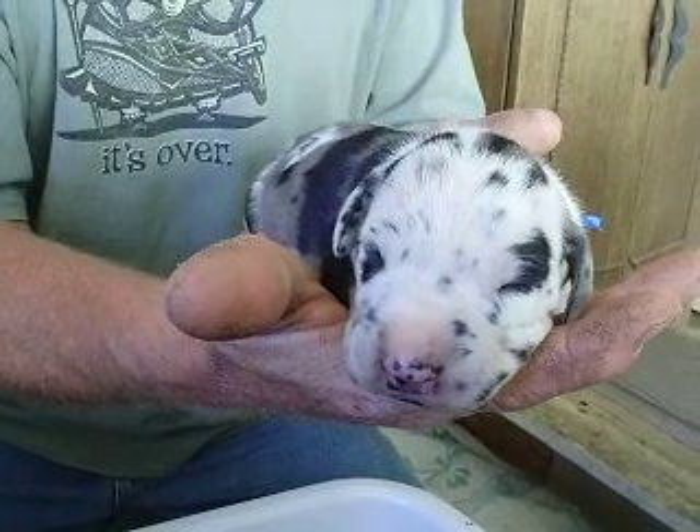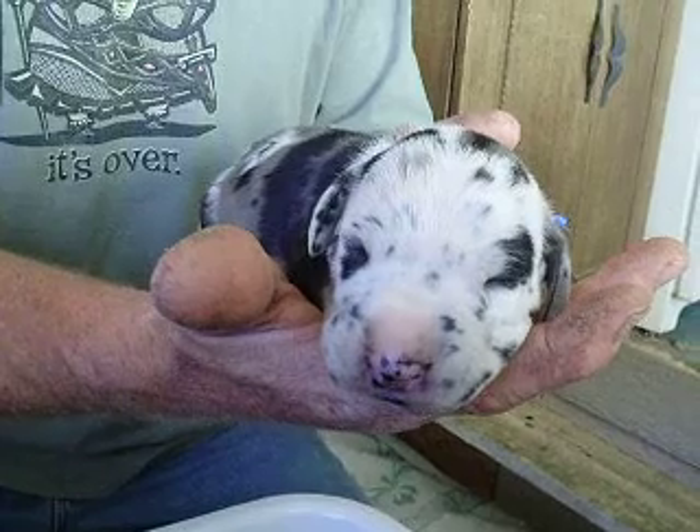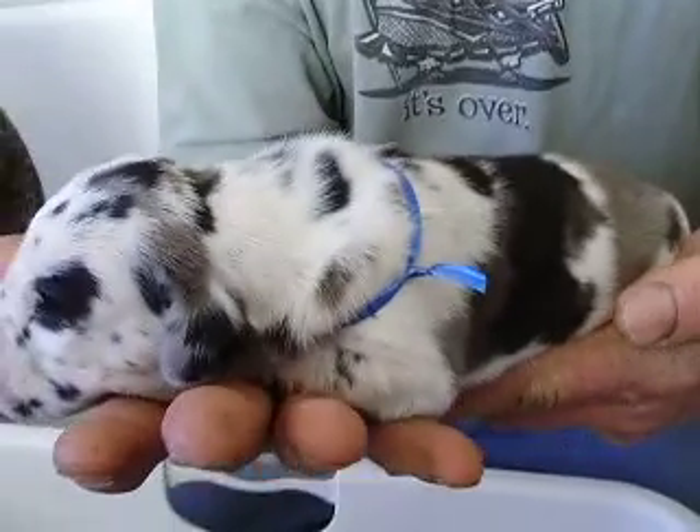They're one week old today. Their eyes will be open by the time they're two weeks old. This is Handsome. We just cleaned the box so everybody gets to be looked at while we put them back.